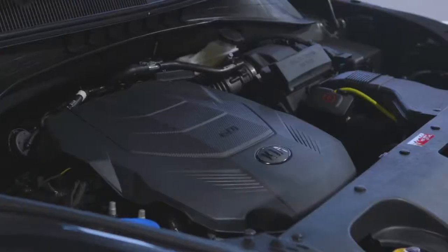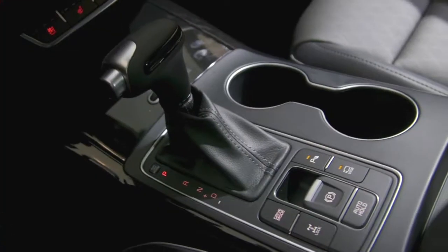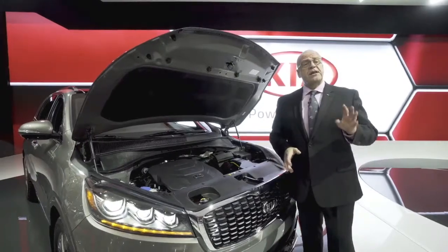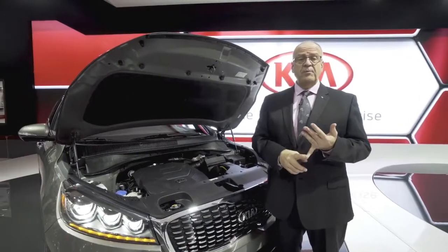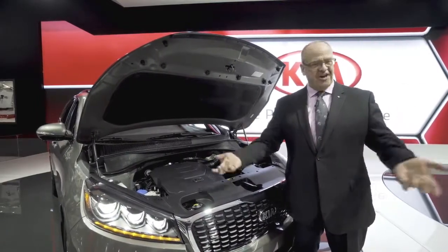If you don't want the transmission to adapt automatically, you can select through a button in the center console which mode you would like — eco, comfort, or sport. The four-cylinder can tow up to 2,000 pounds, and the V6 with the new eight-speed transmission up to 5,000 pounds. This means better fuel economy, better performance, and less vibration, so more comfort for our customers.